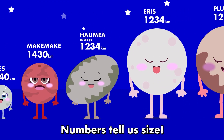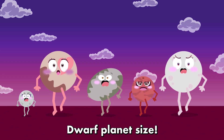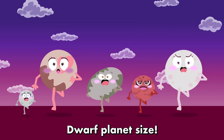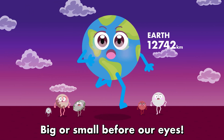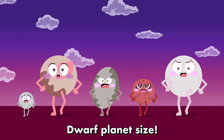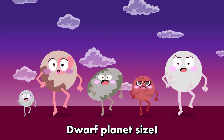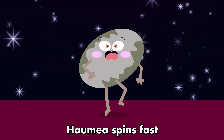Numbers tell our size, dwarf planet size. Big or small before our eyes, dwarf planet size. Measure, compare, dwarf planet size. How may our spins pass?